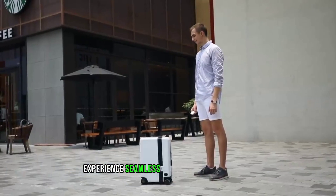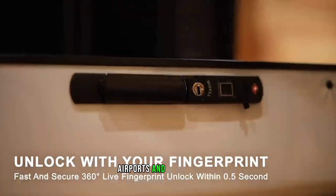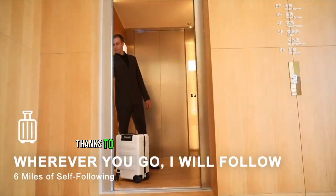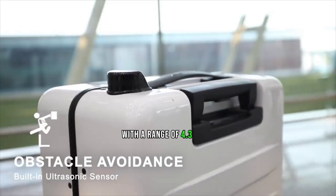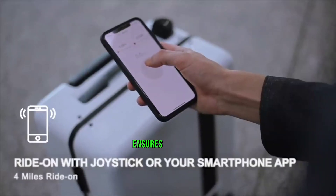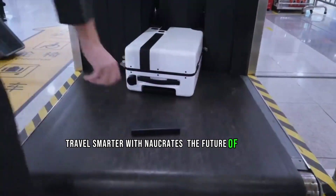Experience seamless travel with Knockrates, the ultimate smart luggage solution. Say goodbye to the hassles of crowded airports and busy stations. This innovative luggage follows you effortlessly, avoids obstacles, and even lets you ride it, thanks to its robust design and intuitive controls. With a range of 4.3 miles, it's perfect for airport navigation, and its high-quality German construction ensures durability without sacrificing weight. Travel smarter with Knockrates — the future of luggage.